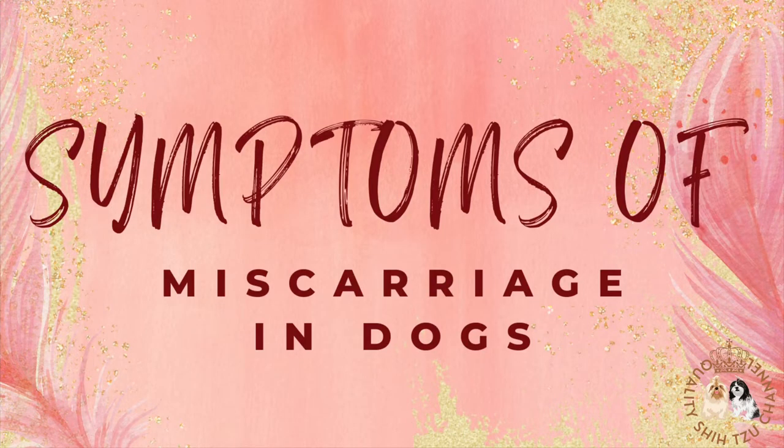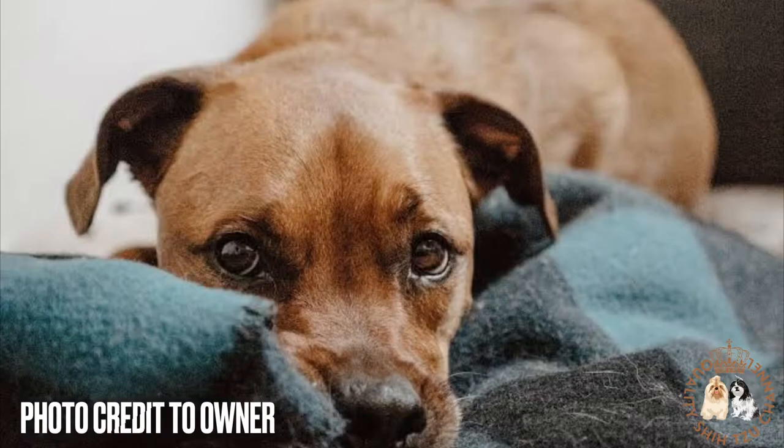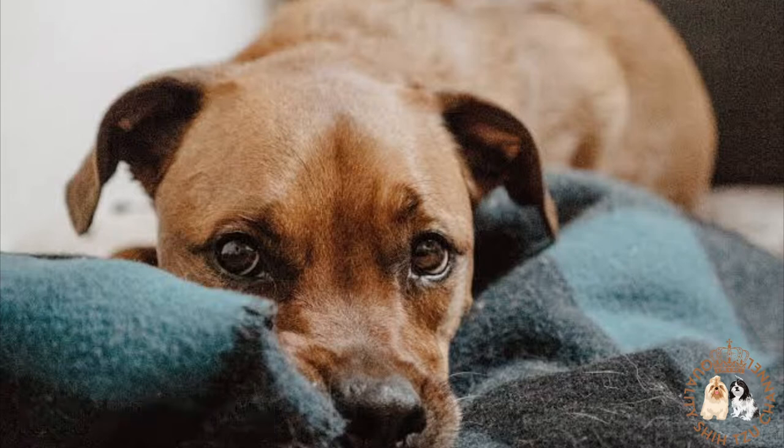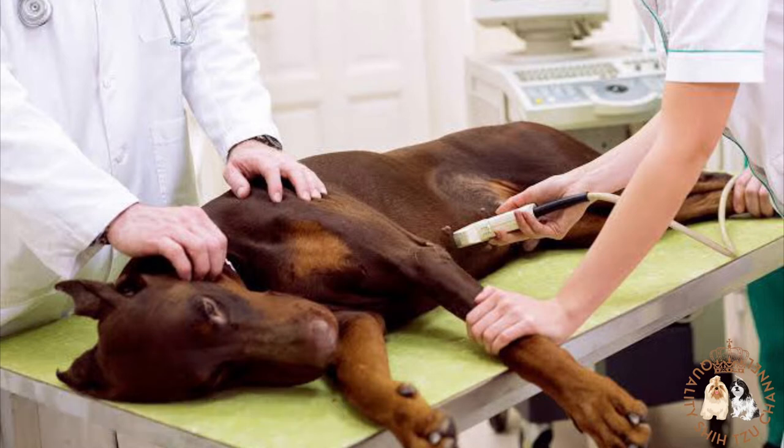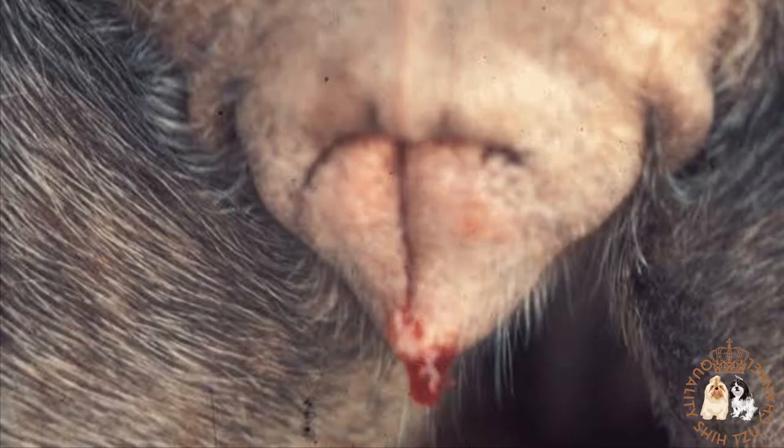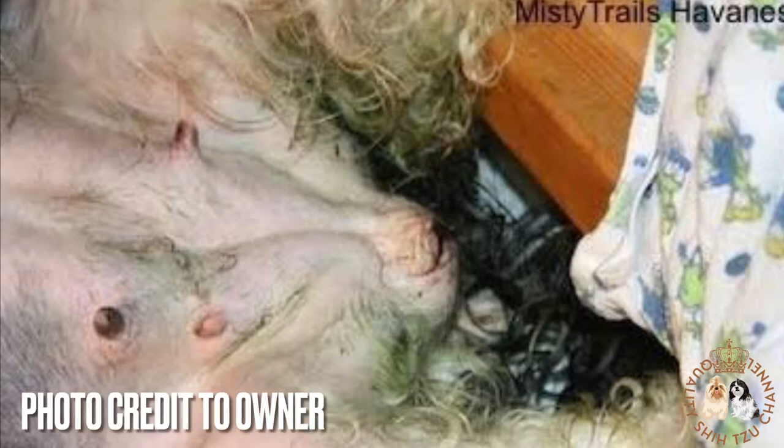Let's start with the symptoms of miscarriage in dogs. If the litter is reabsorbed at the start of the pregnancy, your dog may not exhibit any signs. But if a miscarriage occurs closer to the due date, a fetus will be aborted. The symptoms of miscarriage in dogs include unusual vaginal bleeding or vaginal discharge. This bleeding is usually abundant, and color-wise it tends to be a shade between deep green and black, with a thick texture and pus. Sometimes it can be bloody and thin. If you detect an aggressively unpleasant smell from your pet's vulva, miscarriage could be the reason.